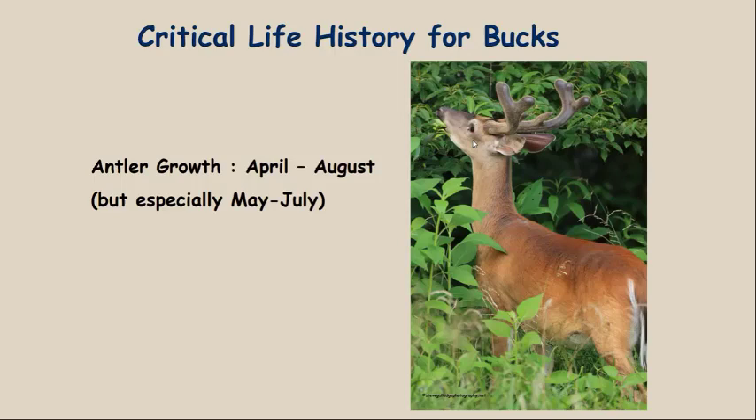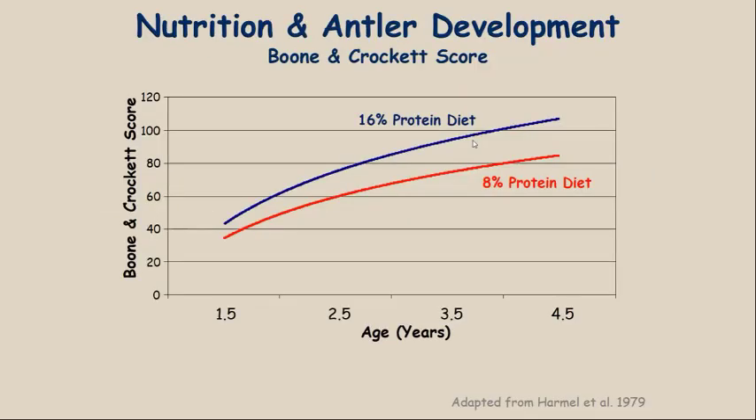50% of antler composition is protein, and 50% is minerals. So during May, June, and July, there's a lot of need for protein and minerals from the standpoint of a buck growing his antlers. Nutrition and antler development protein diet is significant, and the bigger the antlers you want bucks to grow, the more protein they need in their diet.